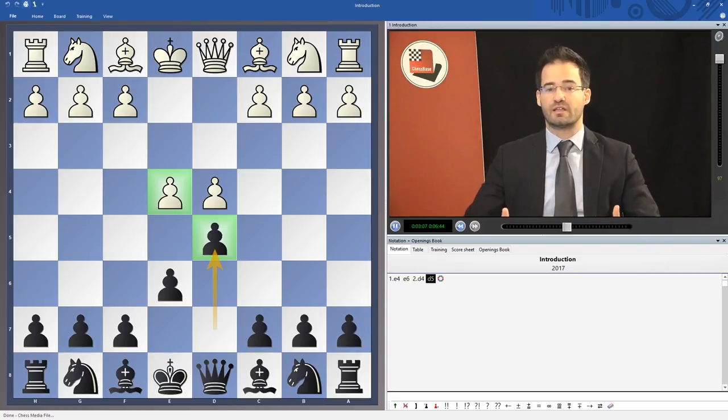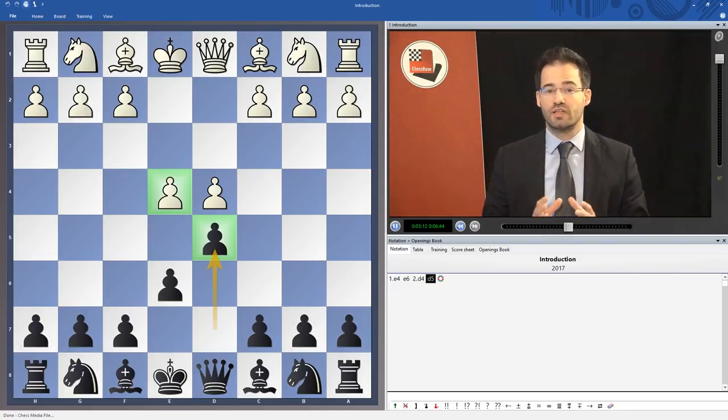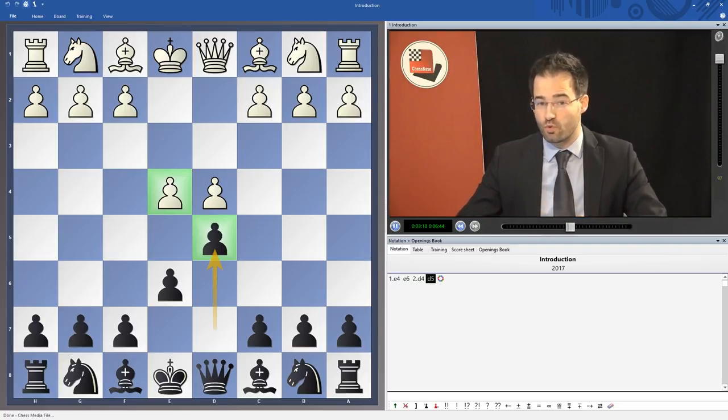Because I believe that if you want to learn the French and bring it later perhaps to another level, you need to grasp all subtleties and all ideas which are linked to this typical pawn structure.